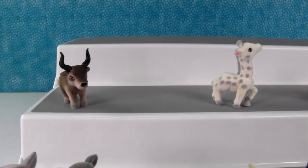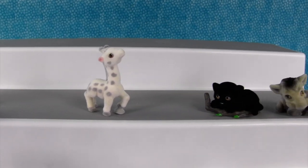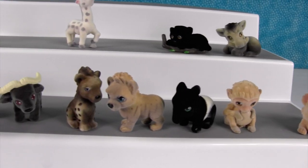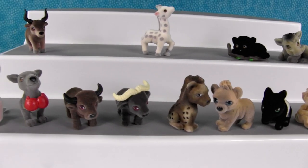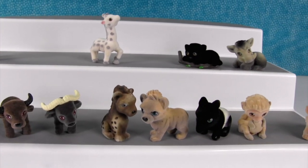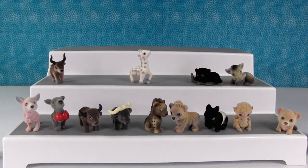Let us know down in the comments. Let's see which one of these jungle animals gets the most votes. Go ahead and leave those comments now, and make sure to click the share button so your friends have a chance to vote too. Thanks for watching — we'll see you next time. See you later.